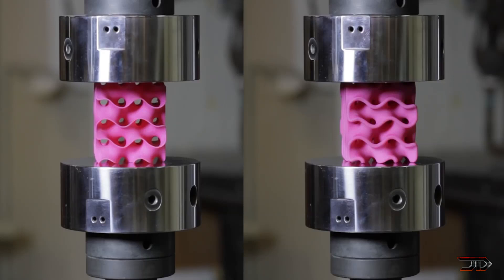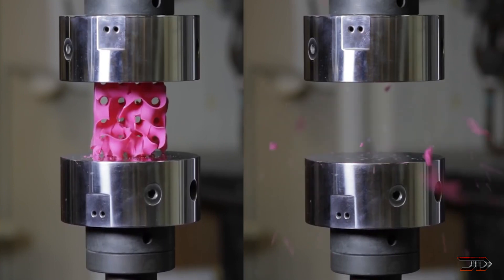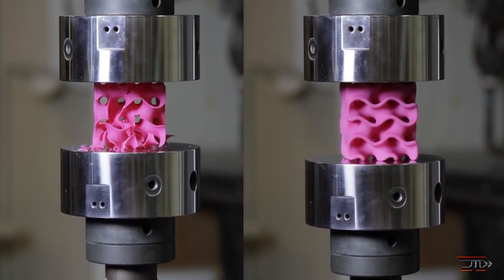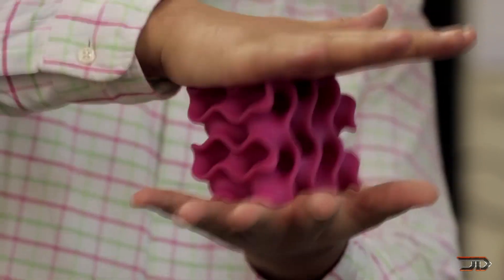Experiments revealed that these thinner walled structures actually have more deformation strength than the thicker walled materials. So this is not just limited to plastics, and gyroid structures can be incorporated in many different types of materials, which can therefore have a greater structural integrity.